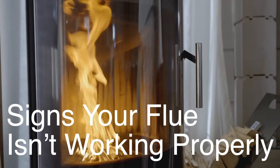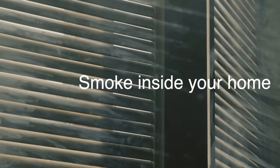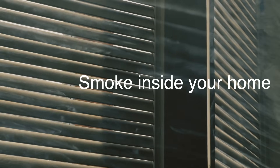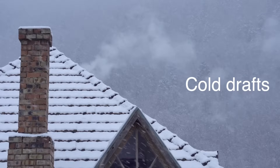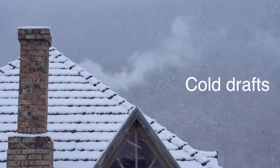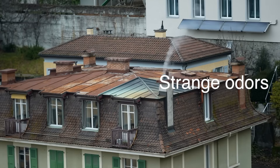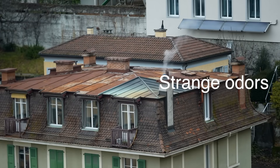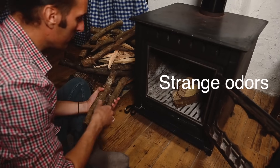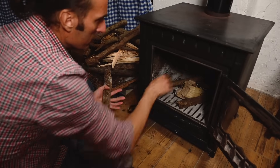How do you know if your chimney flue isn't doing its job? Here are some tell-tale signs. Smoke inside your home: if you notice that smoke isn't escaping and instead fills your room, that's a red flag. Cold drafts: if you feel cold air coming down your chimney when the fireplace isn't in use, it could indicate that the damper isn't sealing properly or there's an issue with the flue itself. Strange odors: if you smell something odd, like a strong smoky or burnt smell when the fireplace isn't lit, it could mean creosote buildup or a blockage in the flue. In any of these cases, it's essential to get your chimney checked out by a professional.